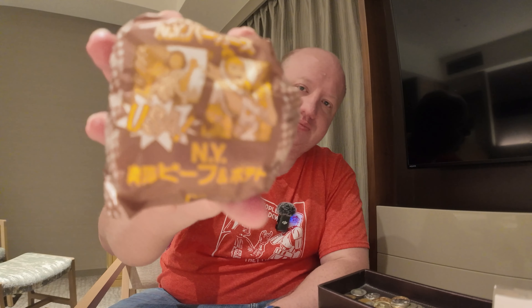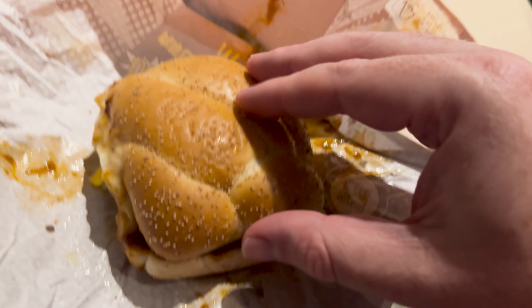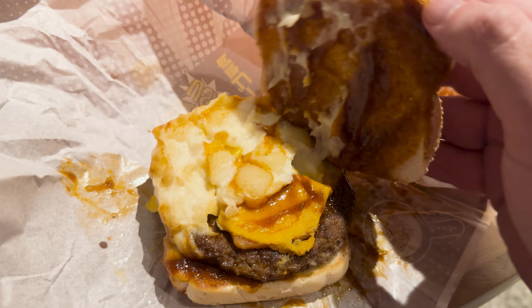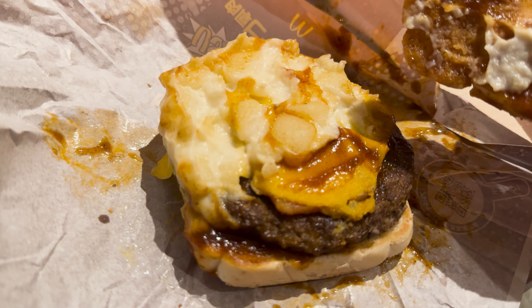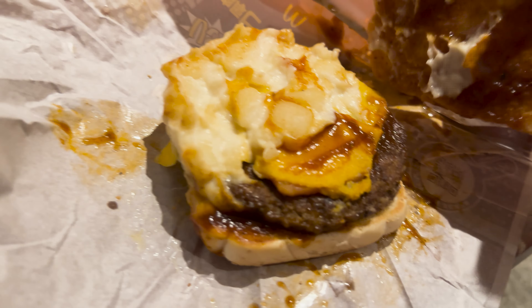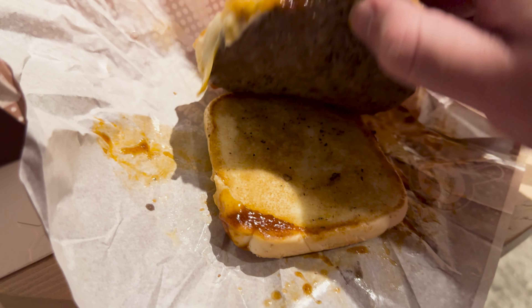Last but not least, this should be the beef burger. Let's go in for a look here. Same bun as on the chicken sandwich. You've got cheese, pickles, some onions — wait, no, those aren't onions, those are the potatoes. So it's not like a hash brown but chopped or diced potatoes, and bacon underneath the cheese. And I'm not sure if that's like a barbecue sauce — it kind of looks like a barbecue sauce. I think it's more of a Japanese barbecue sauce than a Western style. It's not as smoky. Let's give it a shot.